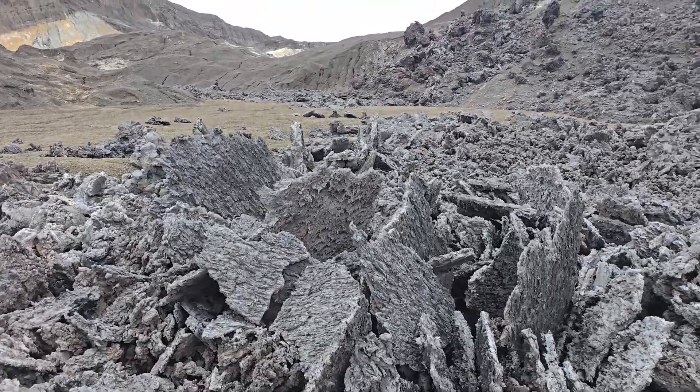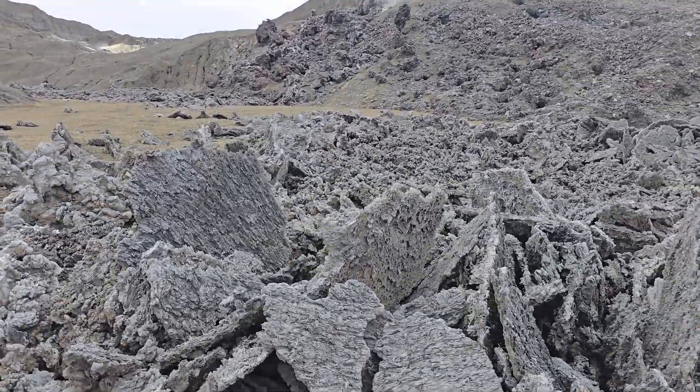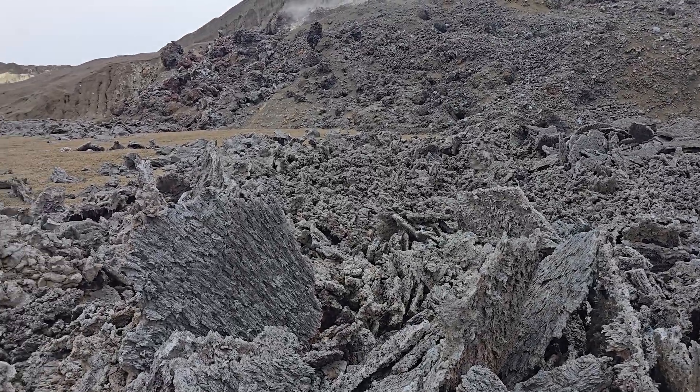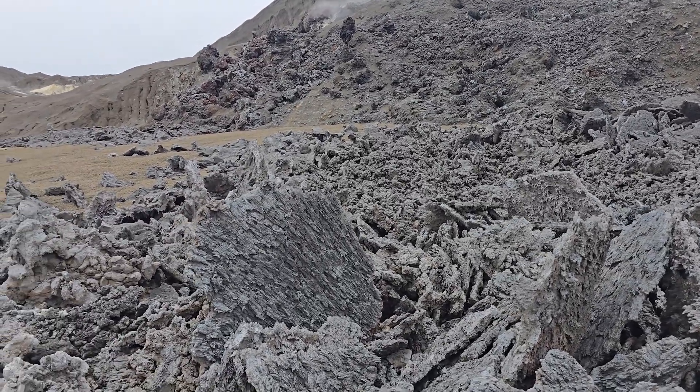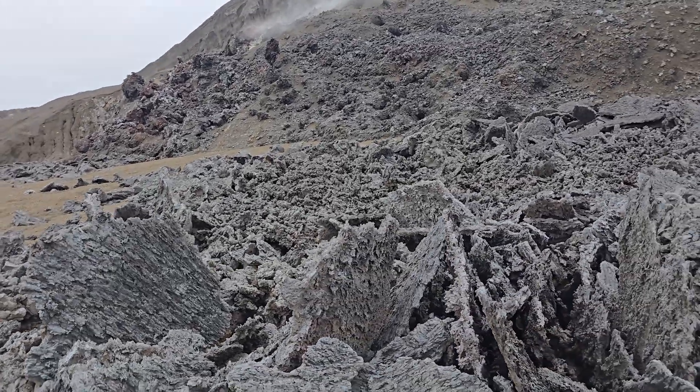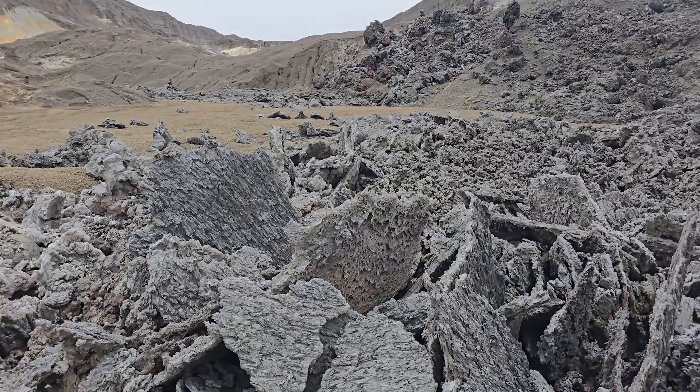Vertical fragments here of solidified lava are caused when a lava flow — at least the surface of it — cools and partially solidifies, and the lava keeps building up behind it and pushes the solidified fragments upwards.